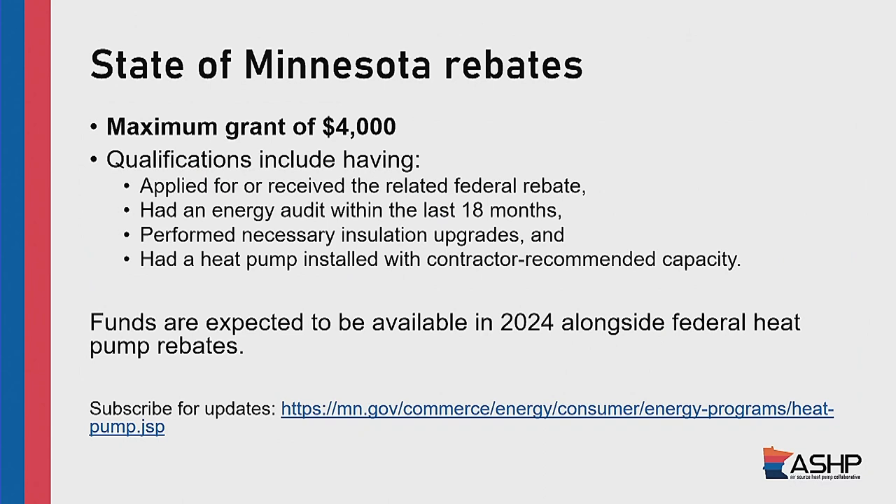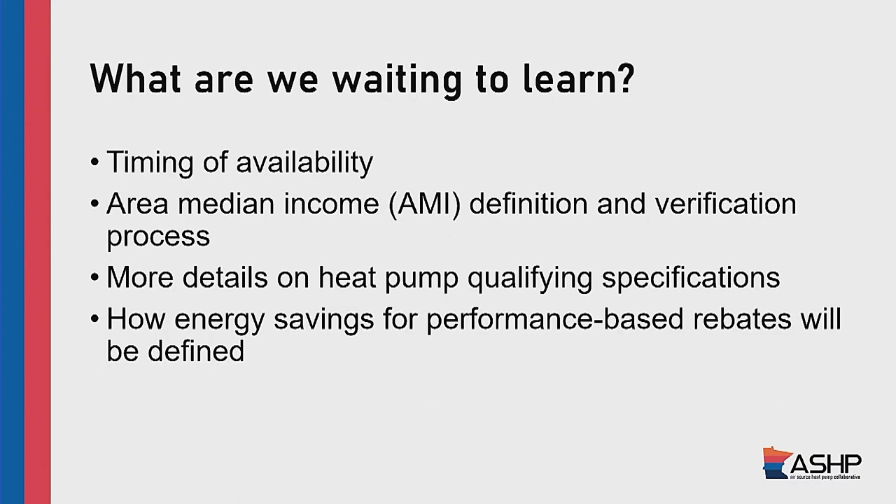The state of Minnesota this past year also passed legislation to provide another heat pump incentive — this stacks with the federal incentive. It's a maximum grant of $4,000, basically tied to the Inflation Reduction Act discount. If you get a rebate from the Inflation Reduction Act, the state will pitch in money on top of that. You need an energy audit for it, and they require the necessary insulation upgrades — if your house doesn't have much wall or attic insulation, they want you to take care of that first. This goes live after the Inflation Reduction Act rebates have gone live.